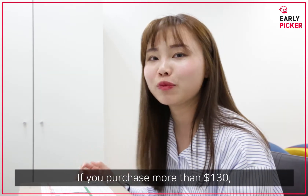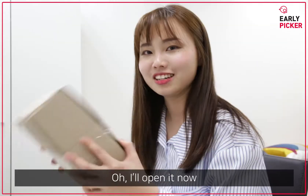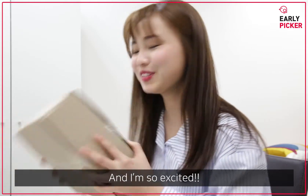If you purchase more than $130, it provides free premium shipping. I will open it now — I'm so excited!